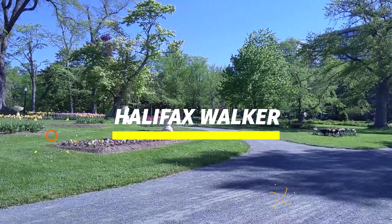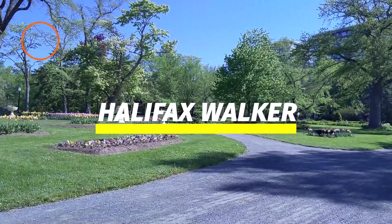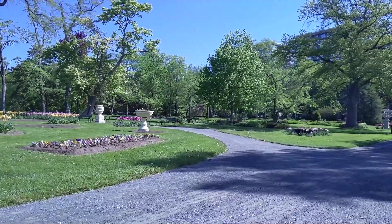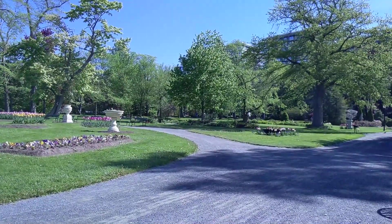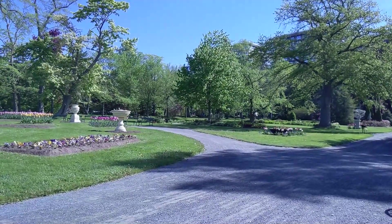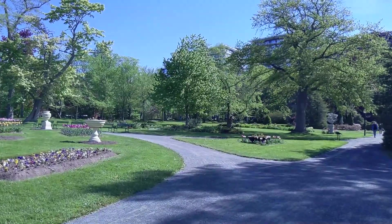Hello everyone. This is Friday, May 28, 2021. A chilly 9 degrees Celsius so far, but I think we're going up to about 15 today, which isn't too bad.